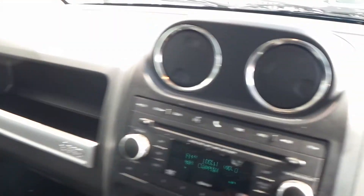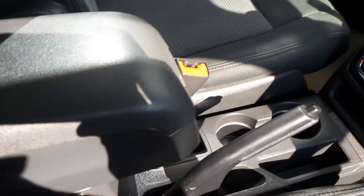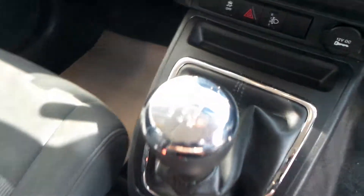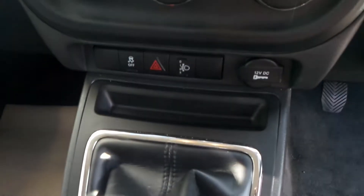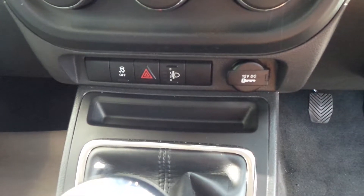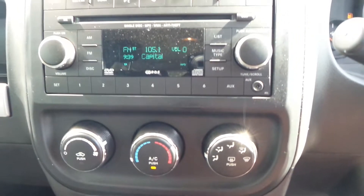The car's been finished off nicely inside. You've got an armrest for extra comfort, drinks holders in the middle, and a five-speed gearbox. The car comes with traction control, which can be turned off. There's a charger, air conditioning, and a radio CD.